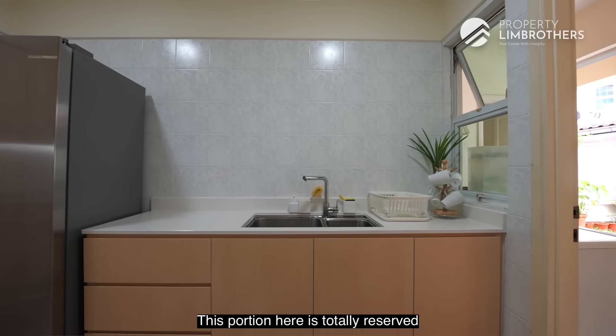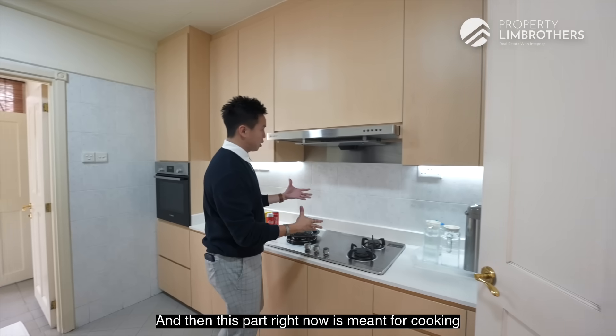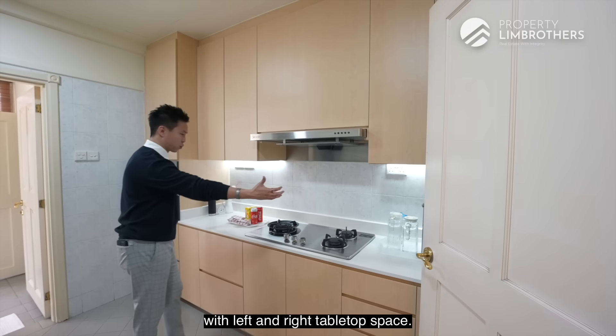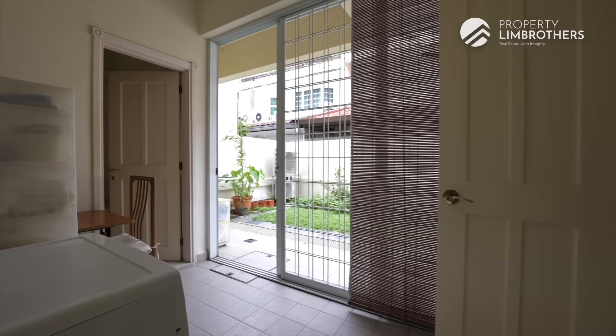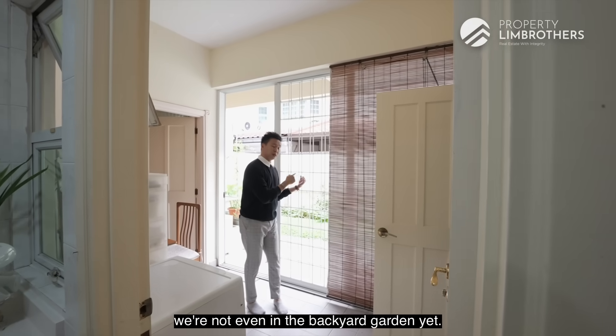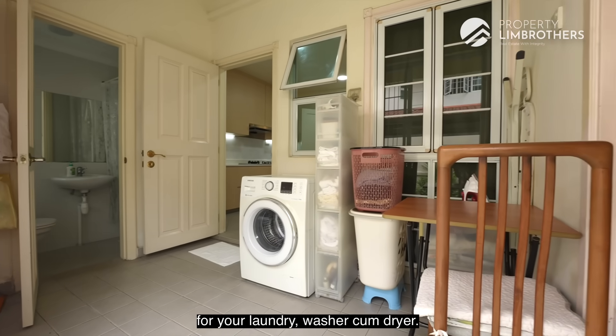This portion is totally reserved for the washing bay with your kitchen dual sink, and this part is meant for cooking with left and right tabletop space. Moving to the backyard zoning — this is your utility zone for your laundry washer-dryer.